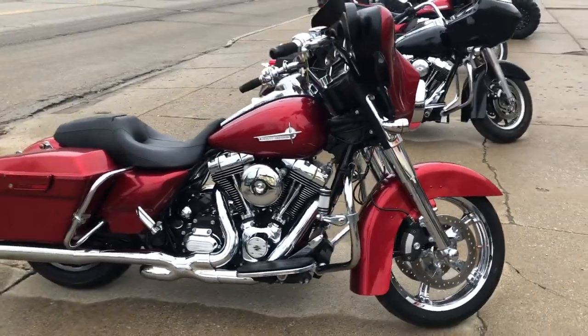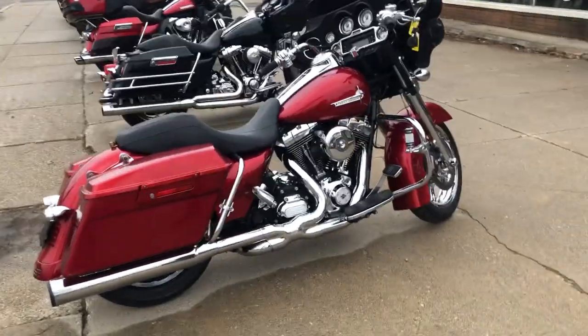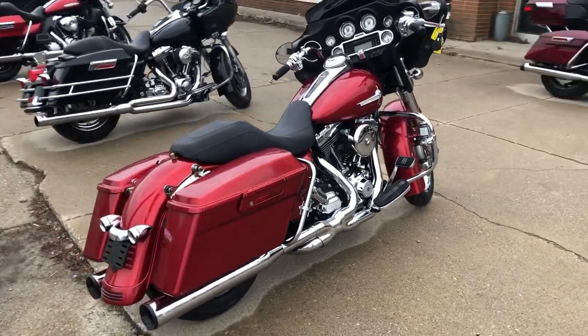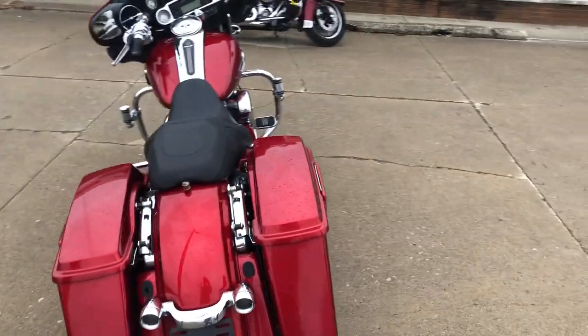Hey guys, it's PruplePowerSports.com here. We have a used Harley Street Glide for sale with over $4,000 in extras. It's in the beautiful, hard-to-find color, and it's dripping in chrome.